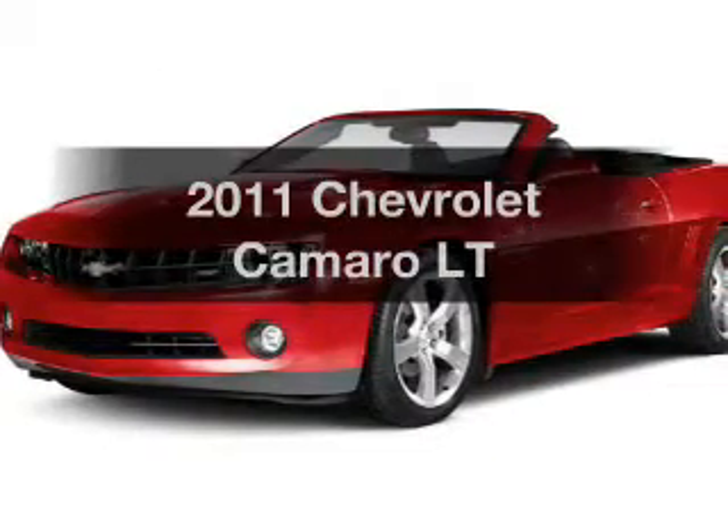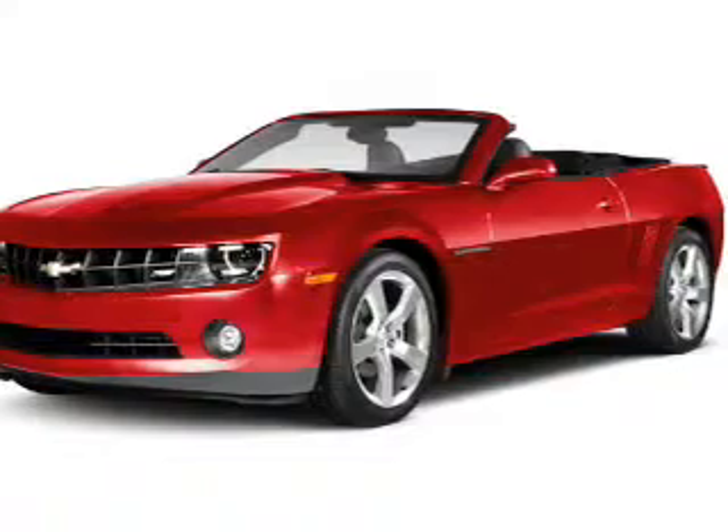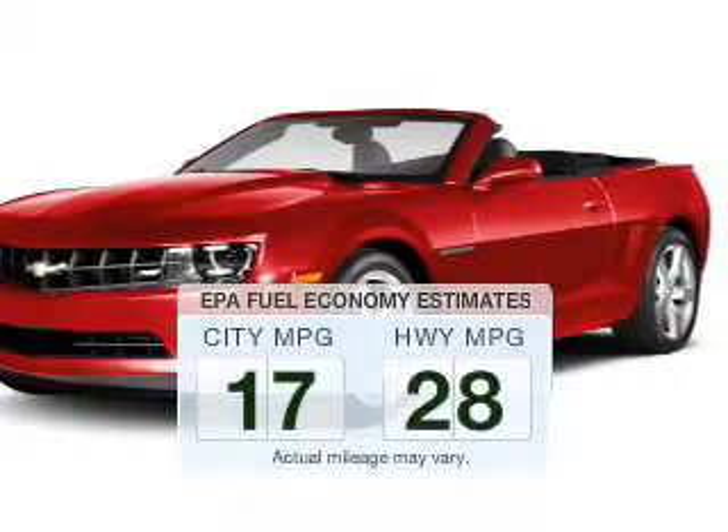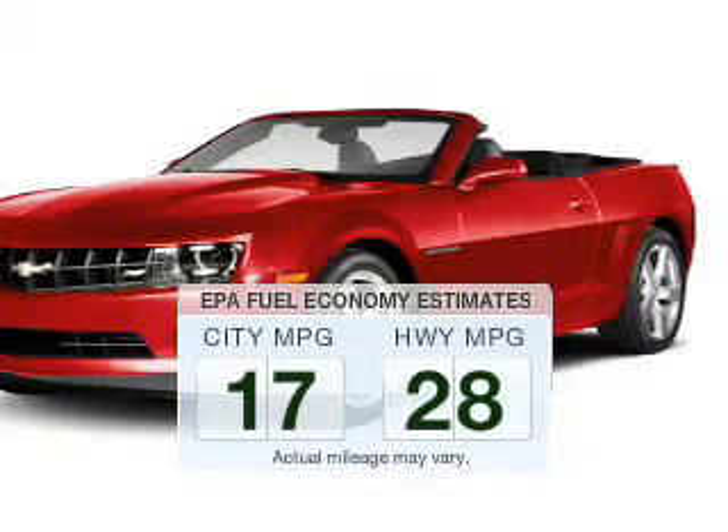Imagine yourself in this 2011 Chevrolet Camaro. This is the set of wheels you've been looking for. Better gas mileage means better long term driving, and this ride delivers with a great low fuel consumption rate.